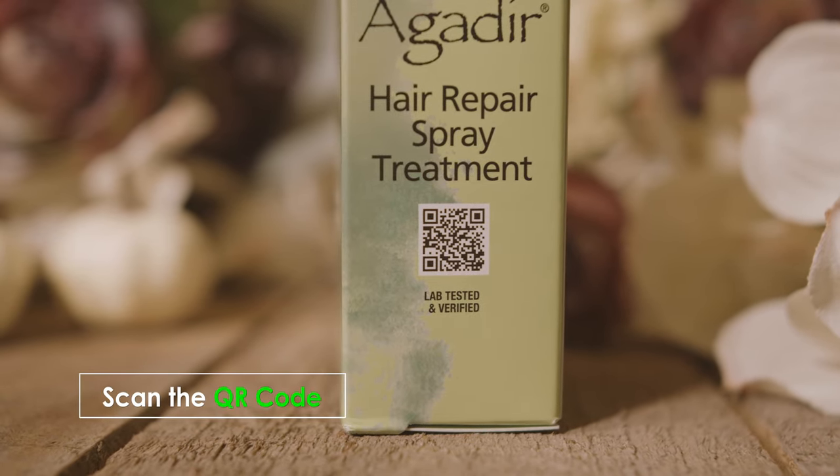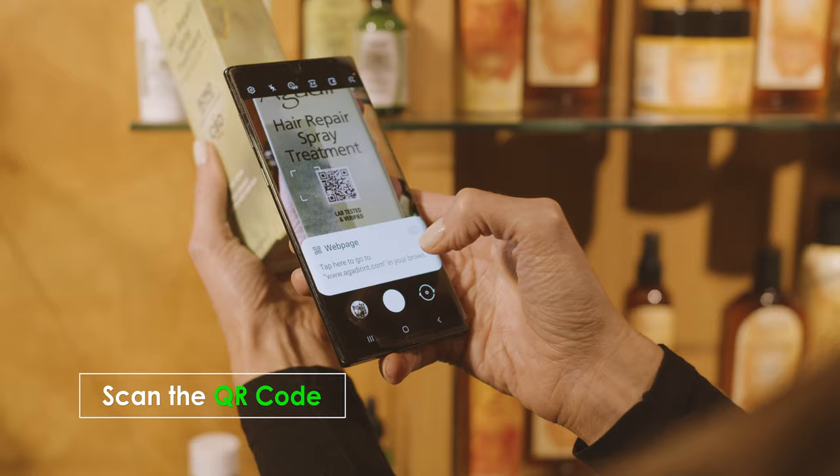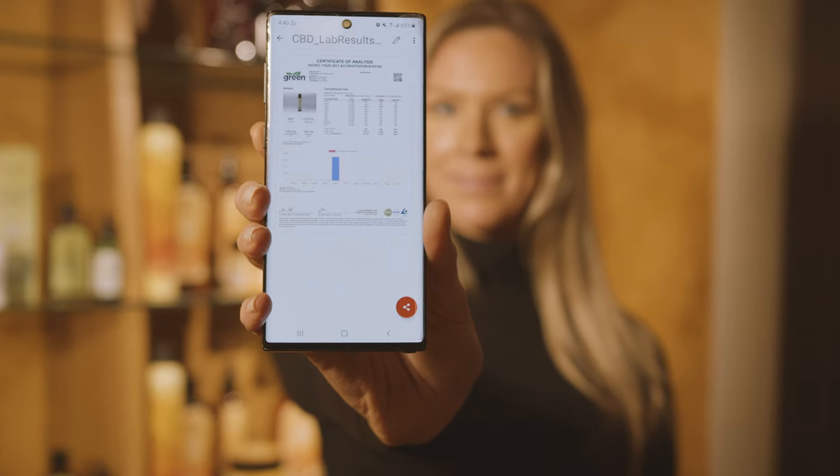Scan the QR code on the product with your phone to view batch results verifying the levels of CBD in each product.